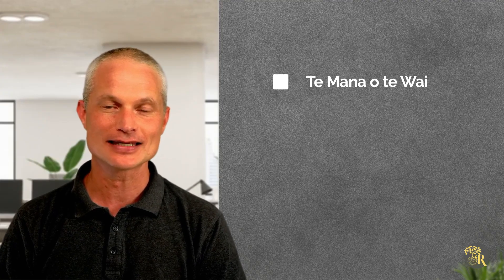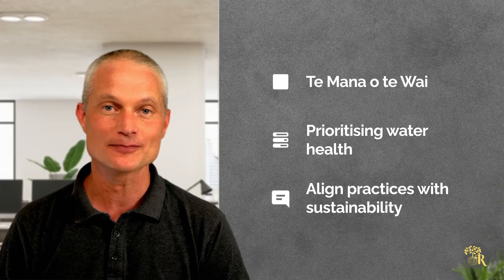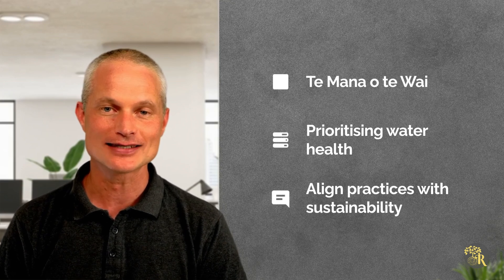Te Mana o Te Wai is a key framework in FFPs, prioritising water health above all else. Farmers are encouraged to align practices with ecological and cultural sustainability, recognising the interconnectedness of water, land and communities.